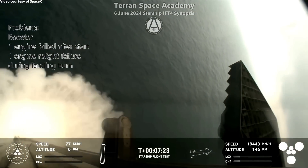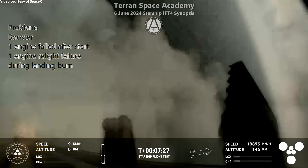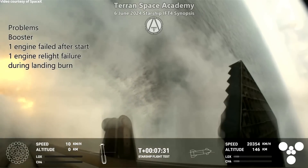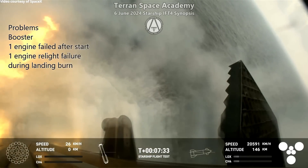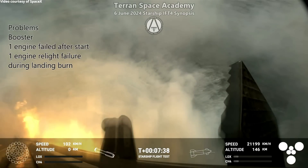That one engine out probably means it's not quite ready to try to land on the launch tower — but who knows, maybe Elon will say good enough. I'm not sure why they had the relight problems; they'll let us know later.